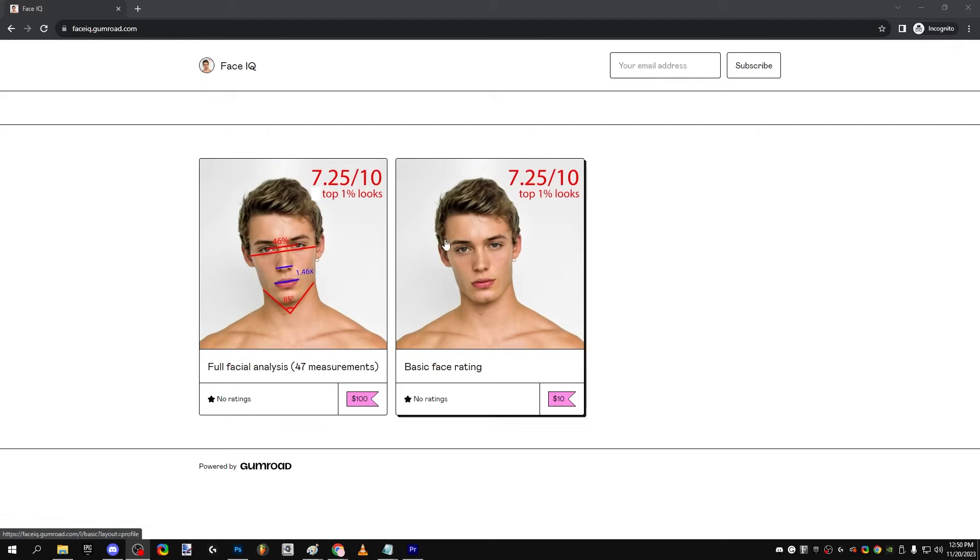Real quick, before we get into the analysis, if you'd like to purchase your own facial analysis from me, my website's linked in the description. Feel free to check it out.